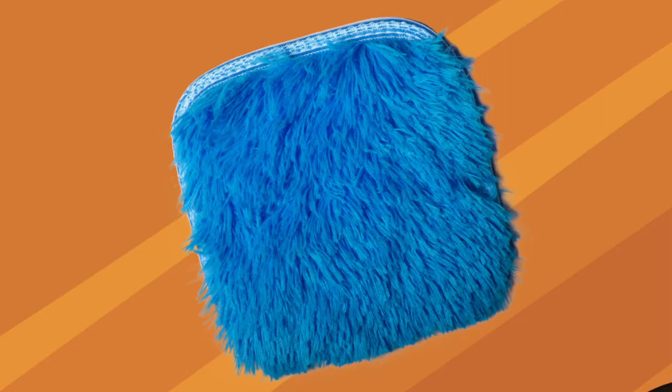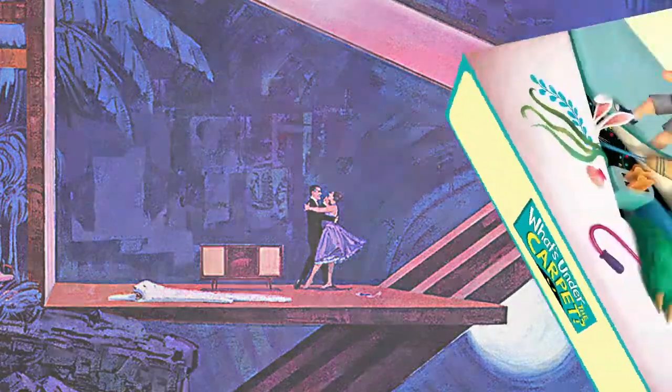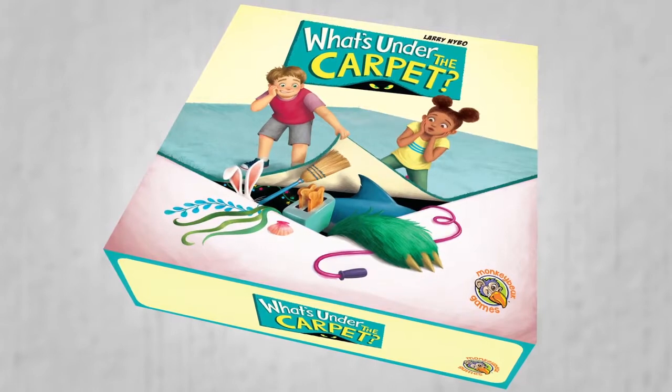Let me tell you, with this rug, you can be the king of your space-aged bachelor pad. What's Under the Carpet from Quirky Engine Entertainment.